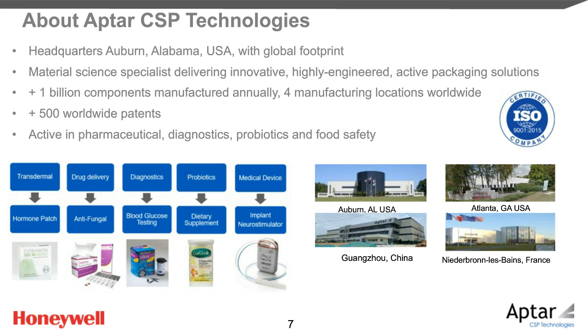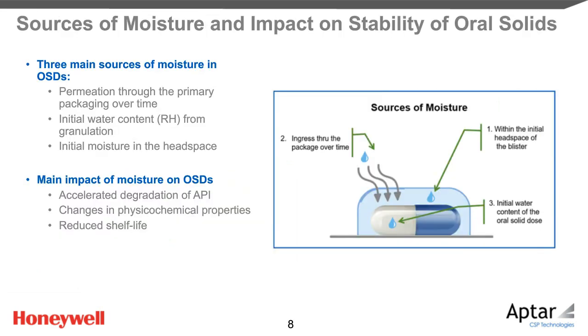In this webinar, we will be talking about moisture, its impact on stability of oral solid doses, and how to minimize it. Pharma formulation people know how moisture could be detrimental to oral solid doses. The origin of moisture could come from three main sources: initial water content present in the drug, the initial moisture present in the headspace of the blister, and permeation through the packaging over storage. This moisture accelerates degradation of the API, changes its physical chemical properties, and reduces shelf life.